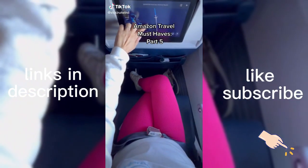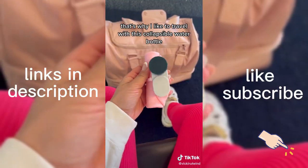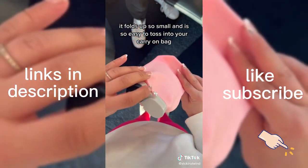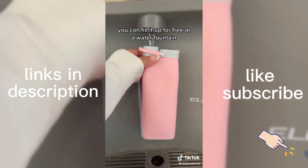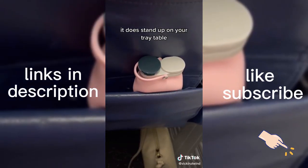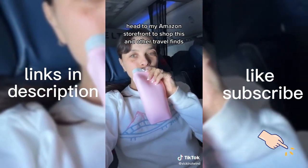Amazon travel must-haves you can't live without, part five. Bottled water at the airport is so overpriced — that's why I like to travel with this collapsible water bottle. It folds up so small and is easy to toss into your carry-on bag. Once you're through airport security, you can fill it up for free at a water fountain. Yes, airports have free water fountains! And even though this is a soft-sided water bottle, it does stand up on your tray table. Head to my Amazon storefront to shop this and other travel finds.